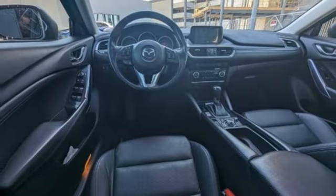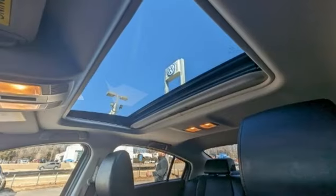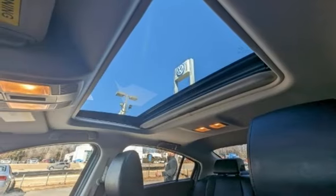Aluminum wheels, gas pressurized shocks, and Skyactiv G engine. Hurry in today and see it for yourself.